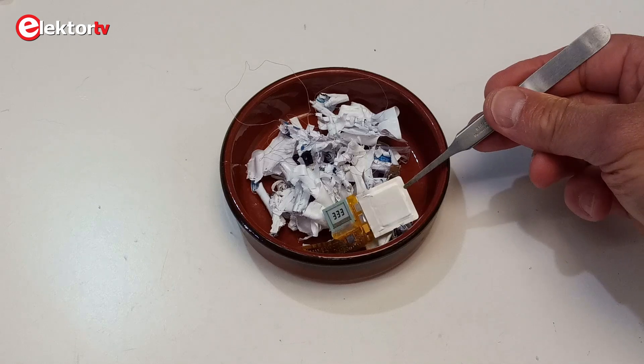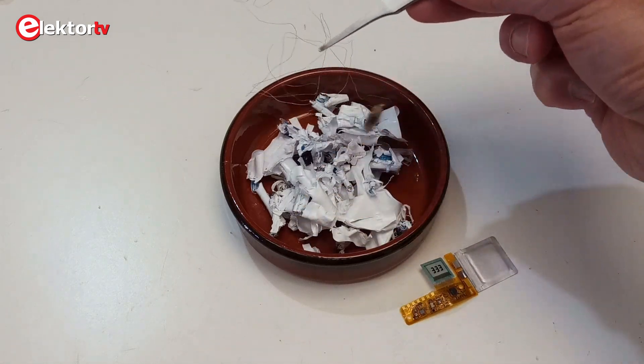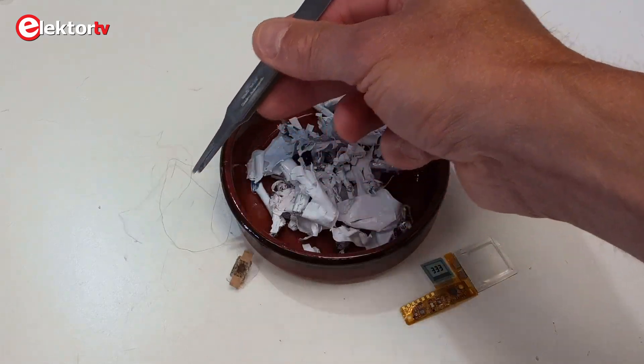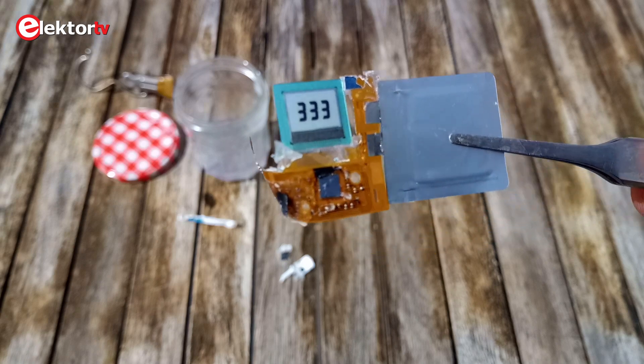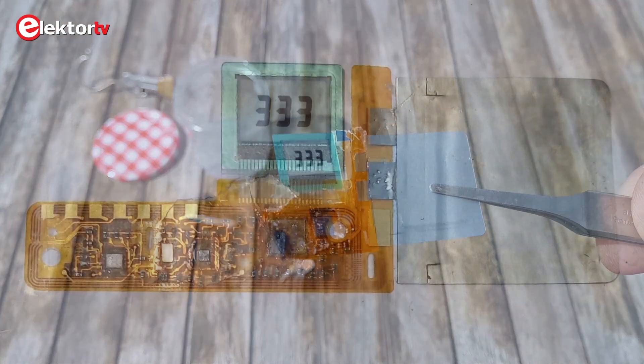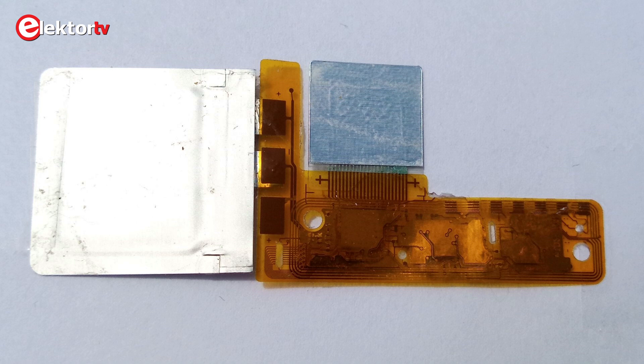After two and a half hours I had extracted the complete circuitry. To my surprise, I ended up with two independent circuits: the card's contacts with a wire antenna attached to it, and a flexible PCB with display and battery. I expected the battery to be connected to the card's contacts so that it could be recharged every time it was put in the reader, but this is not the case.